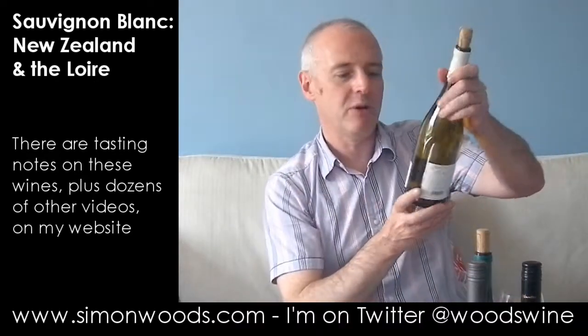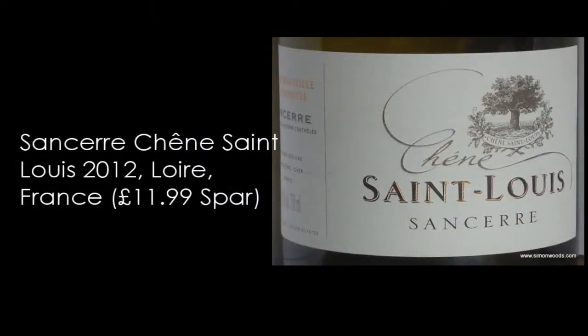Hi there, Simon from SimonWoods.com. Four Sauvignons at the table in front of me, three of them from New Zealand. The first one though is a Sancerre, Chen Saint Louis, Sancerre 2012. Let's give this one a whirl.